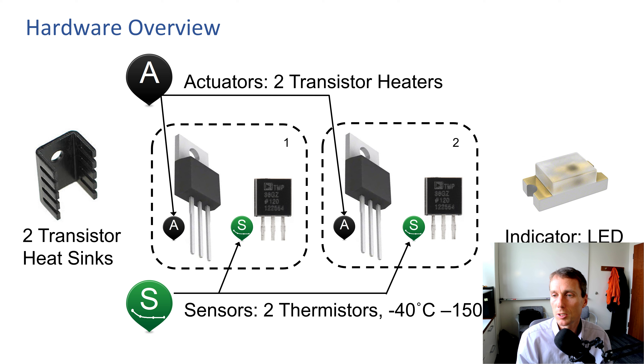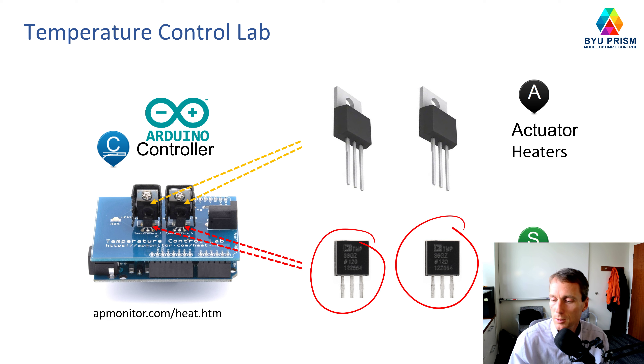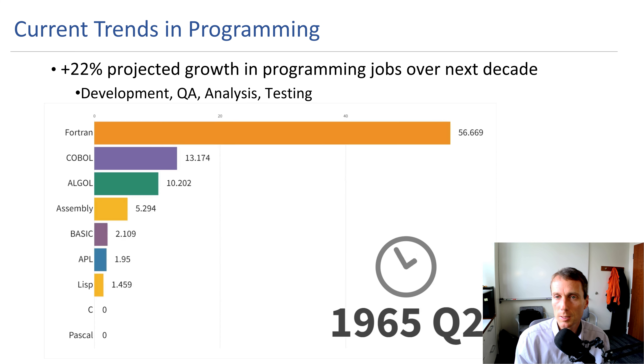The two transistor heaters are BJT transistors. They work via pulse-width modulation but also heat up when more current flows through them, so they work as both the switch and the heater. Next to them are TMP36 temperature sensors — thermistors that measure temperature in degrees Celsius.